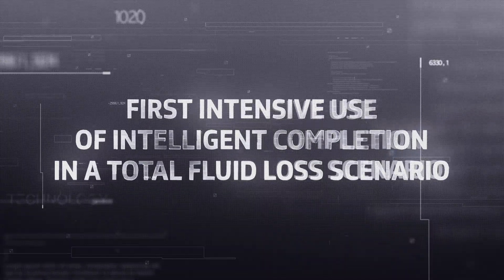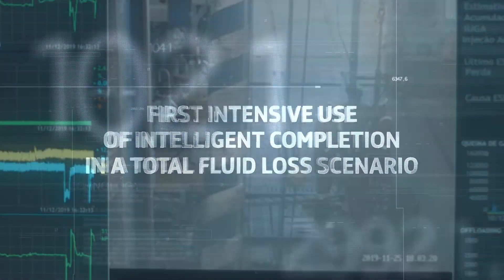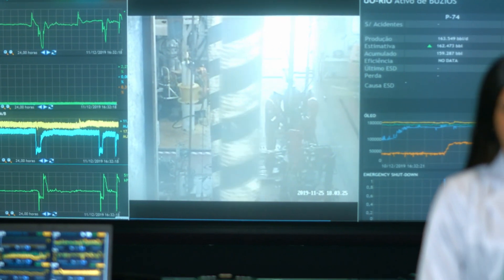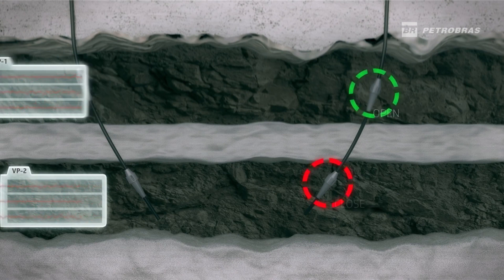The intelligent completion allows us to choose which zone of the reservoirs to produce oil. This video footage is from drill ship ODN2, one of our drilling rigs. They were preparing the equipment for intelligent completion of the Buzios 19 well — this is the first time it has been used in all drilled wells in a possible scenario of total fluid loss.